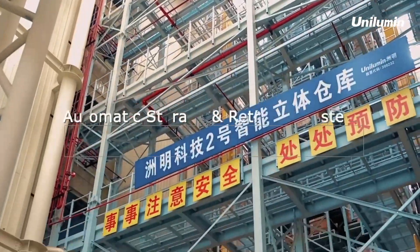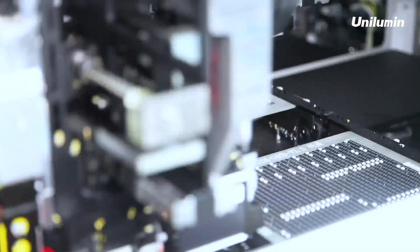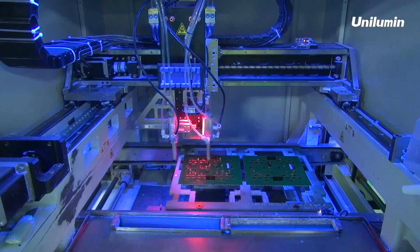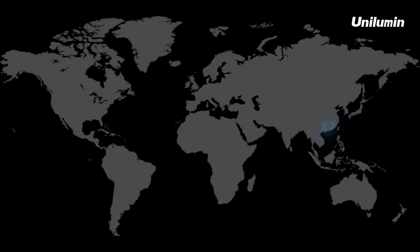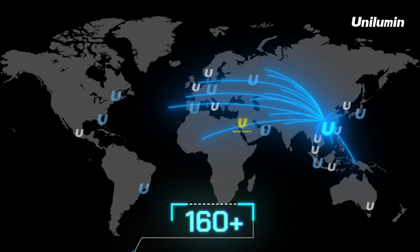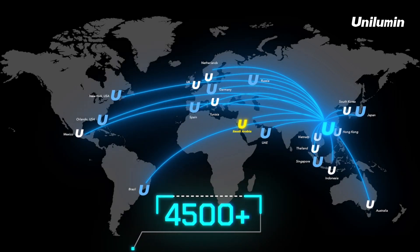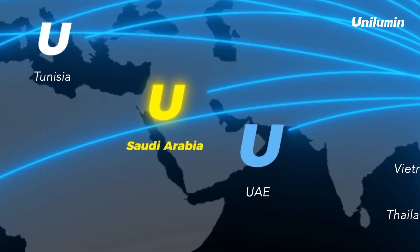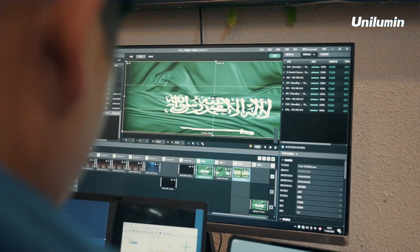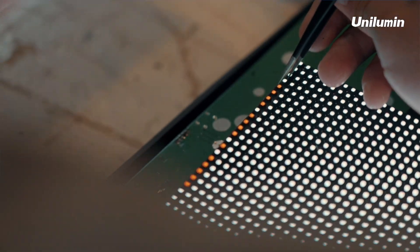In service, Unilumen has a wide global service network covering over 160 countries, with over 4,500 sales channels and service outlets — including Unilumen's local branch in Saudi Arabia — which supports the coordination of resources and accelerates the building and delivery of mega projects.